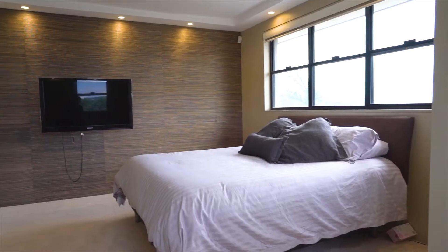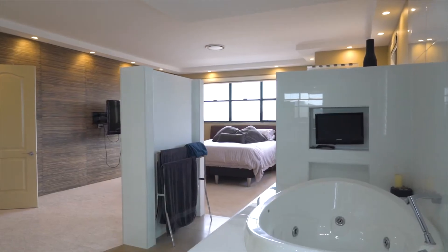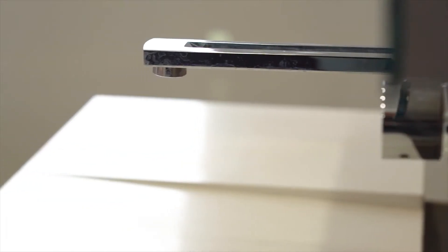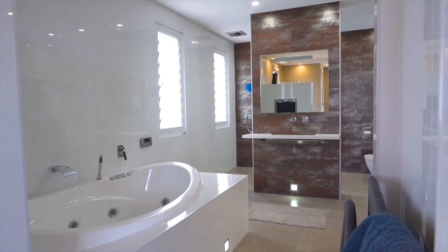It features five bedrooms, the main with walk-in robe and en suite with eye-catching design, as well as a modern gourmet chef's kitchen with glass splashback, granite bench tops, Ilve guest cooktops and oven, built-in Asko dishwasher, and Sharp refrigerator.